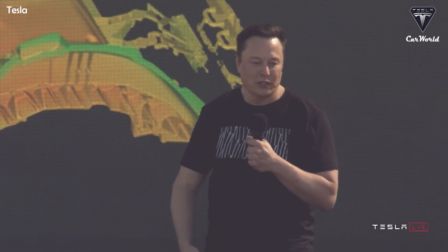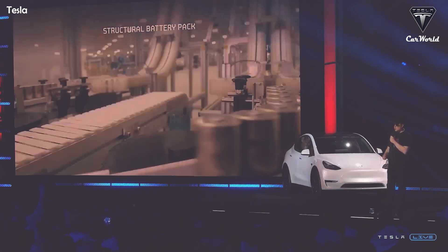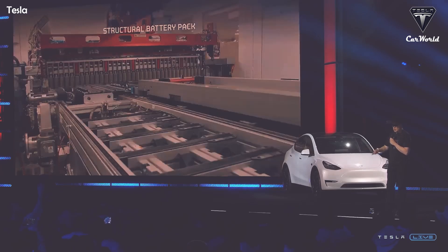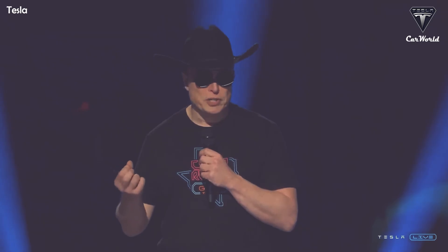Musk also affirmed about the 4680 battery packs in Giga Texas: 'Another major innovation is the structural pack. We're basically bringing to fruition the things that we said we would do — a structural pack where the cells themselves carry load, just like modern airplanes where the wing is a fuel tank in wing shape.'